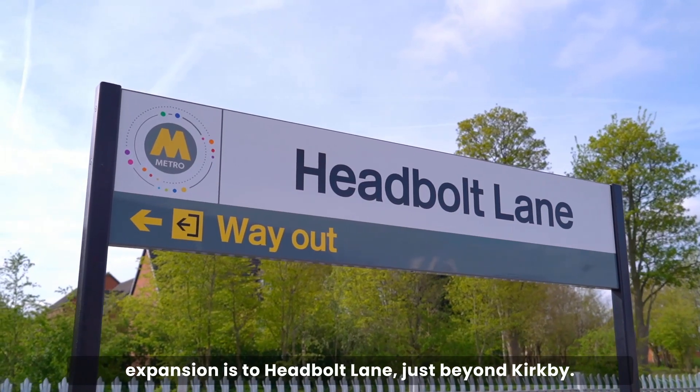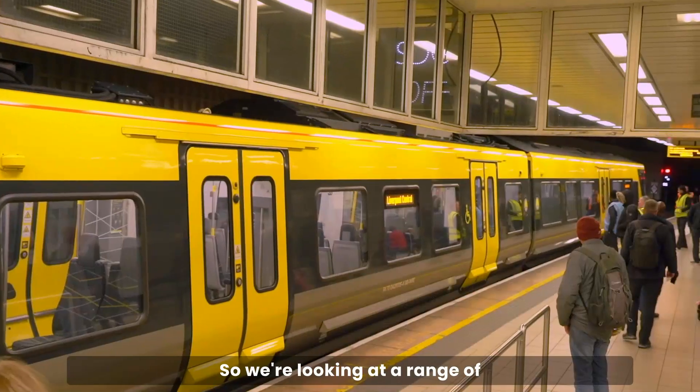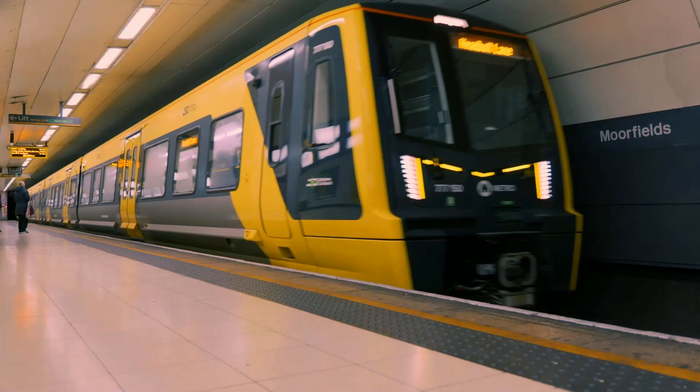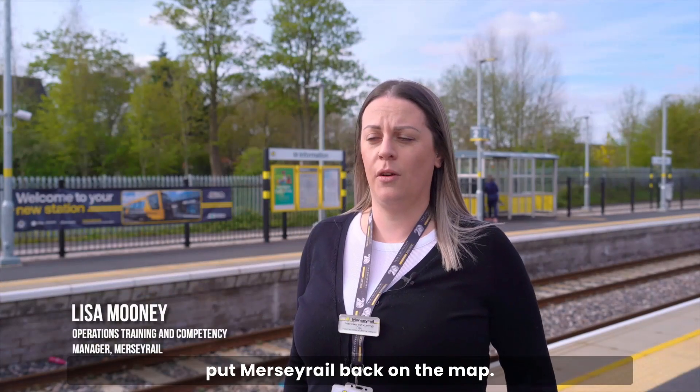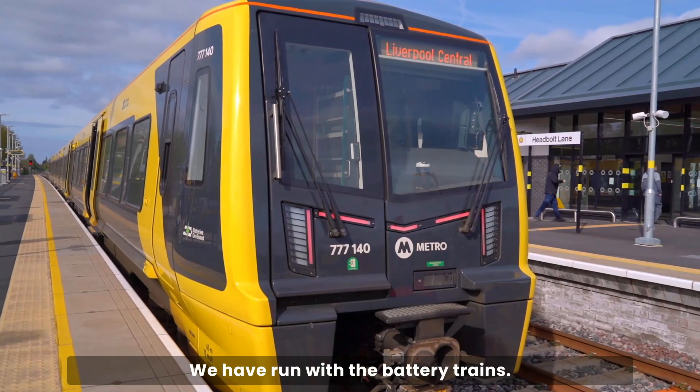We're looking at a range of additional routes on the Merseyrail network. I think the new train fleet has really put Merseyrail back on the map — we have run with the battery trains and we're one of the first in the country to have this technology.